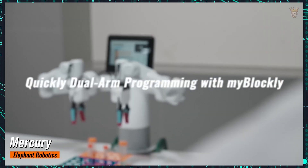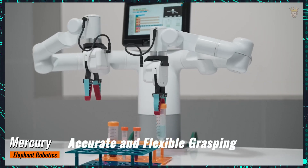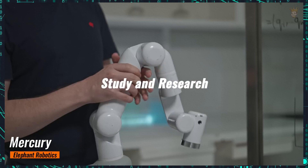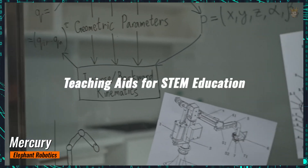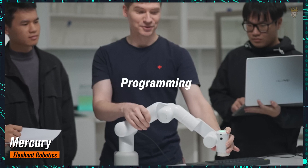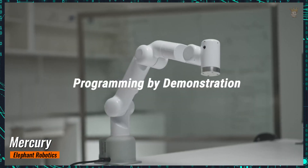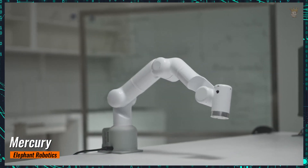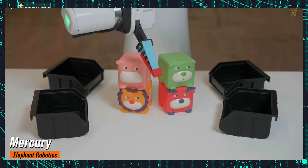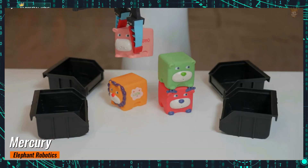But what good is so much computation without physical mobility? The Mercury X1 shines with its efficient mobile base, complemented by high-performance robotic arms. Equipped with LiDAR systems, ultrasonic radar, and visual guidance, the X1 ensures precise navigation and obstacle avoidance, along with a battery lasting up to eight hours, making it a reliable companion for prolonged mobile operations.